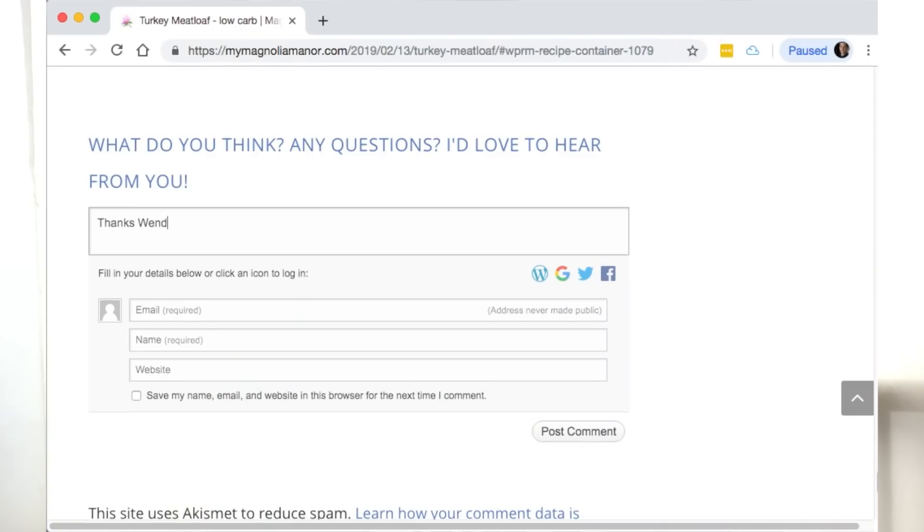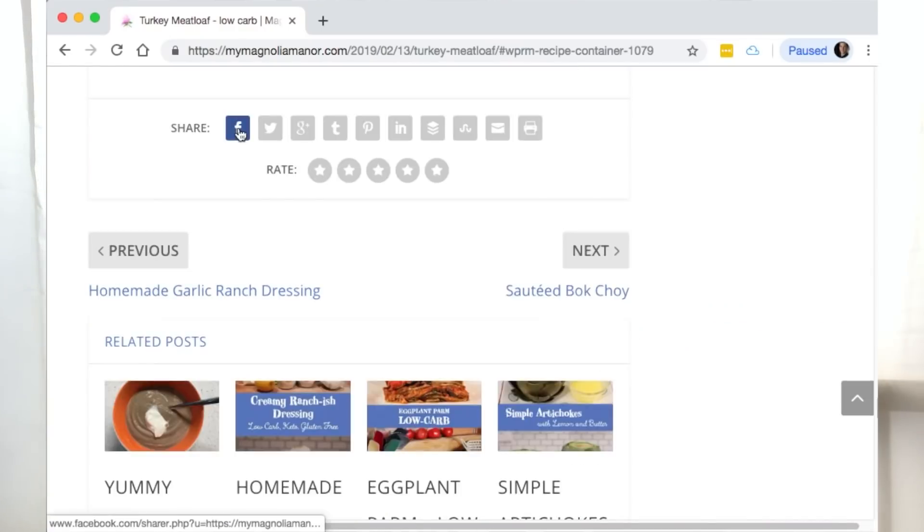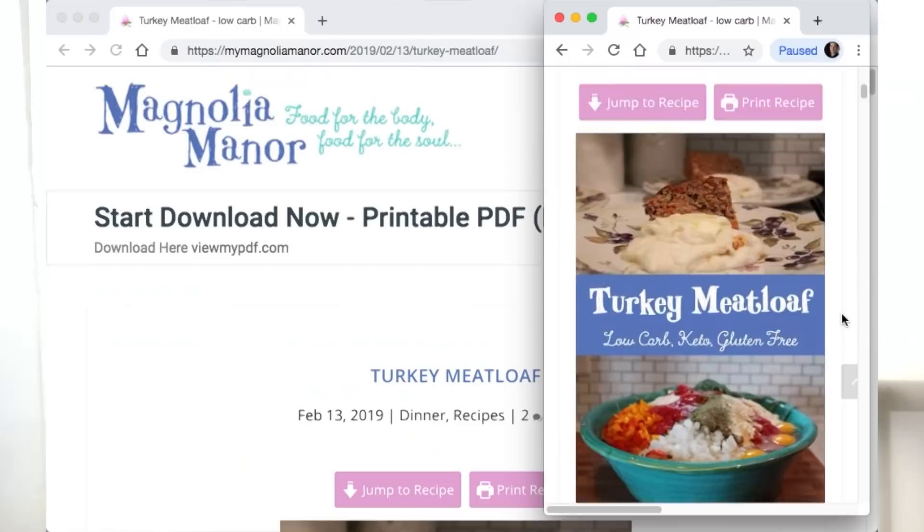Be sure to comment on her posts and share them on your favorite social media. Wendy signed up for the business plan, which includes marketing tools like SEO, pop-ups, and social sharing. Her website is now secure and mobile ready.